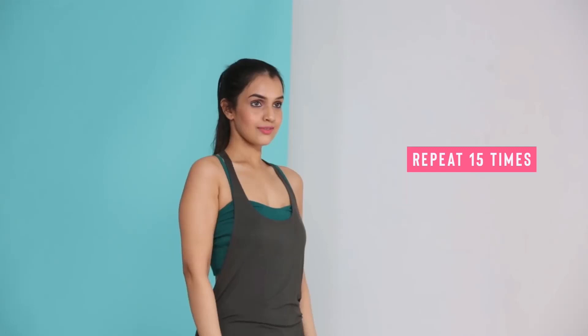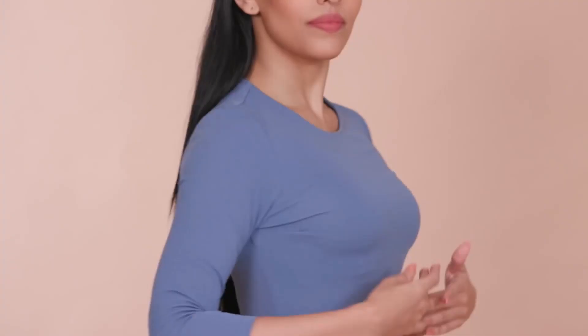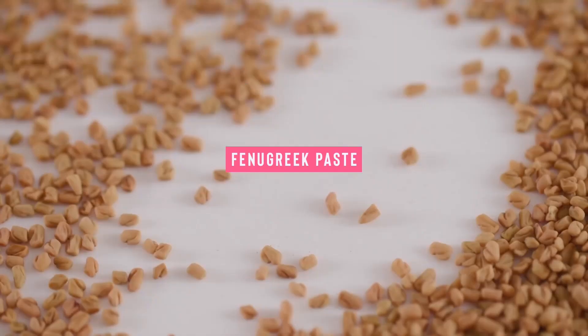Massaging the breast tissue can also increase growth, especially if you use the right kind of oils. Try olive oil, fennel oil, or making a fenugreek paste and using it to massage yourself in circular motions clockwise and anti-clockwise once a day.